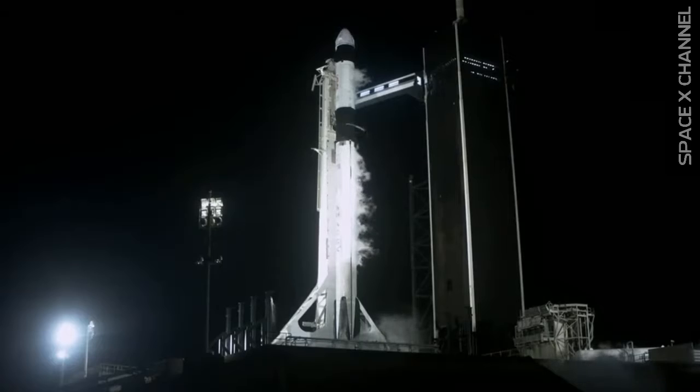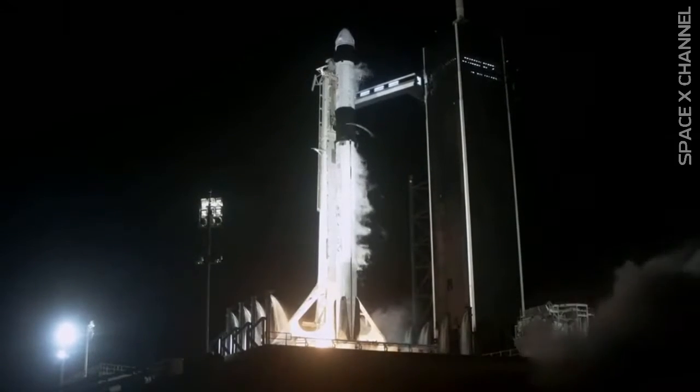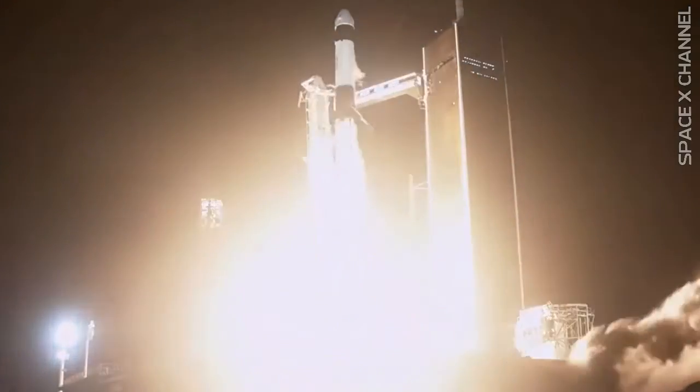Ten, nine, eight, seven, six, five, four, three, two, one — and liftoff! Godspeed, Endeavour and Crew 2.